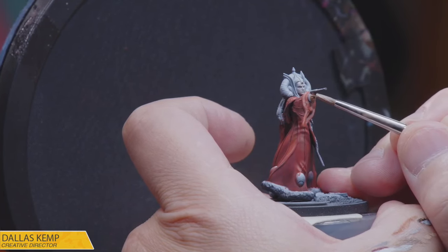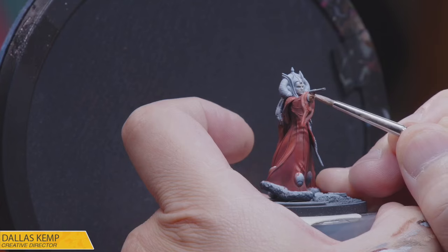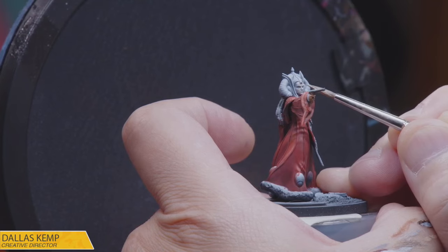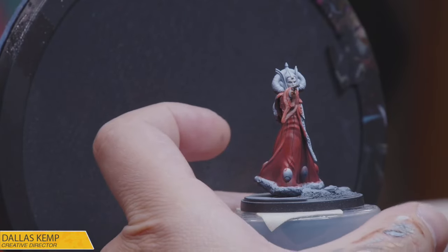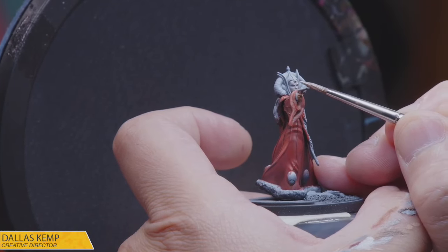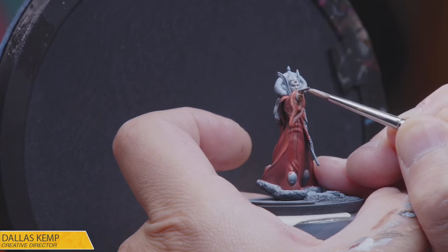You don't want to overdo the top lip on miniatures — it becomes too pronounced and looks really weird. I don't paint the top lip on female miniatures; they look like clowns, duck-lipping on Instagram. I focus only on the bottom lip — there's just not enough room for it to translate properly at scale.